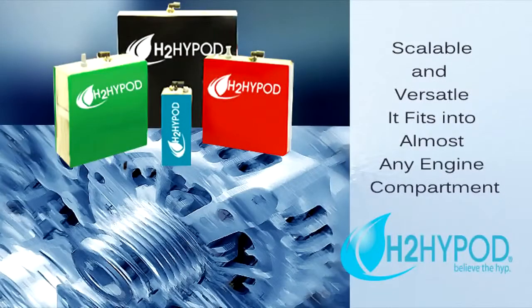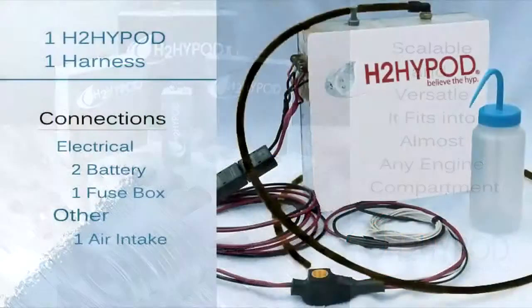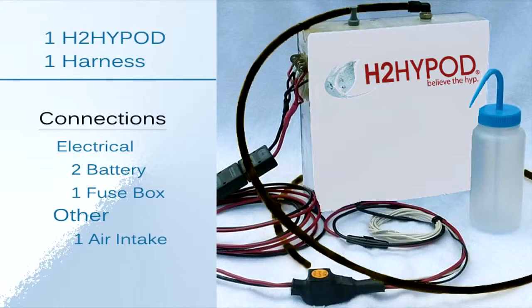Scalable and versatile, the H2 Hypod fits into almost any engine compartment. It is a self-contained unit with no need for external tanks or defoamers. The H2 Hypod's harness is comprised of the highest quality, marine-grade components to withstand extreme environmental conditions.